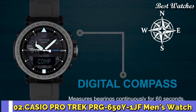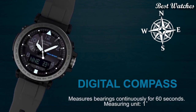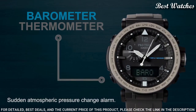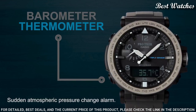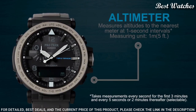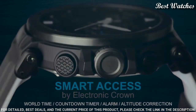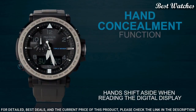Number 2: Casio ProTrek PRG-650Y-1JF Men's Watch. Japanese Solar Quartz Movement in 5545 caliber. Case dimensions are 51.5 mm in diameter and 13.4 mm in thickness. Display type: analog digital. This timepiece has mineral glass. Polymer band, color black. 100 meter water resistance.